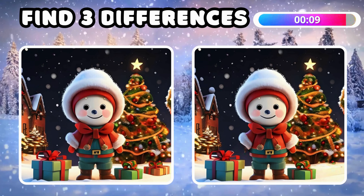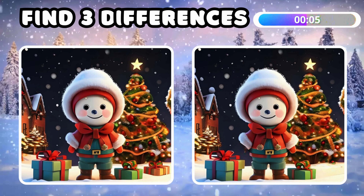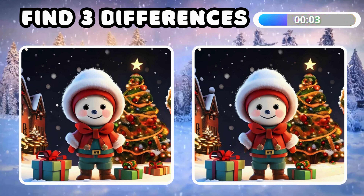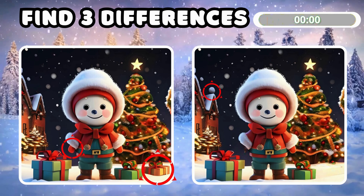Attention to detail — spot three differences on these two images! Did you catch all three?